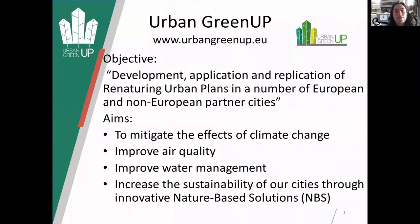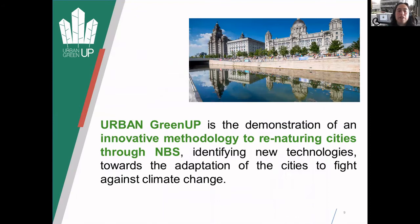The Urban Green Up project has various objectives - basically to retrofit urban areas and see if that can be replicated in mainly European cities, but looking at lots of different partner cities, and basically mitigate climate change, improve air quality and water management such as flood events, and increase sustainability of our cities using what's called nature-based solutions or green interventions, which is basically green infrastructure by another name.